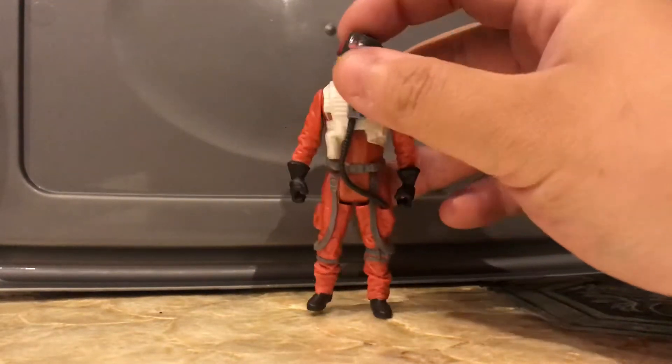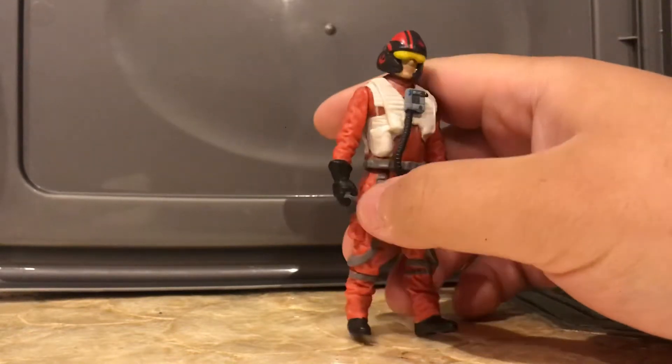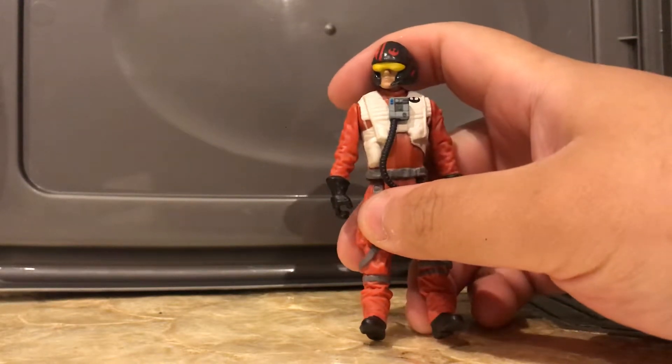Next up is one of the newer lines from the Star Wars Force Awakens or Rogue One — I can't really remember. This figure is just pretty much boring. It just looks too much like a Fisher-Price toy in my opinion, especially the helmet.